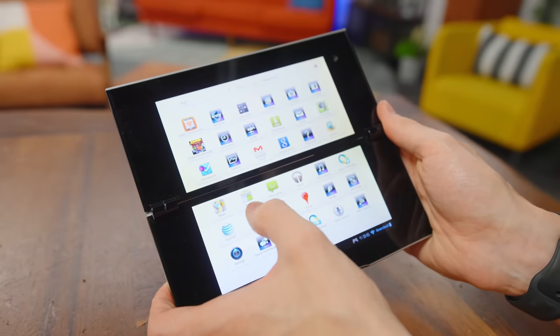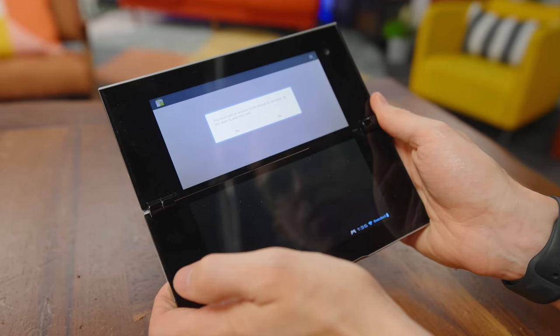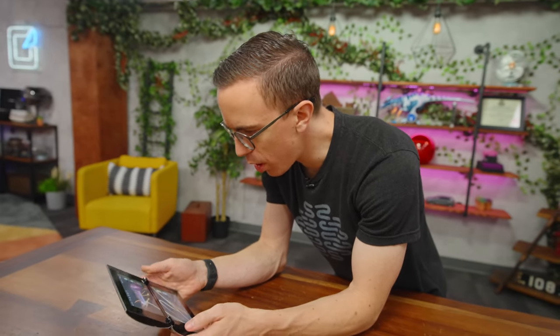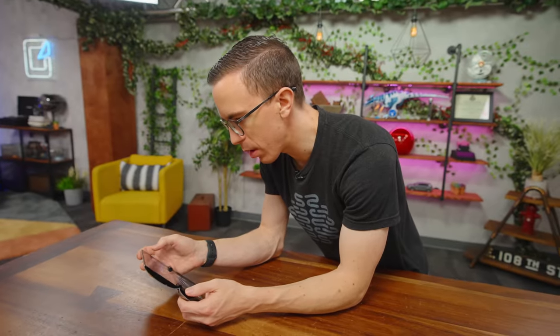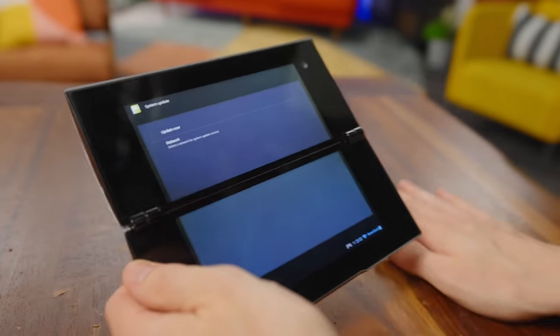This was an AT&T exclusive so it does have 3G. You can tell how old it is because it doesn't have the Play Store — it has the Android Market, which I highly doubt works. It gives me a sign-in failure, so it's so old that it's no longer supported. We are on Android 3.2.1. It's so old that nothing works on it anymore, which is a shame, because we actually paid a little over a hundred bucks for this.